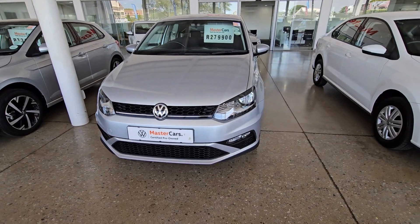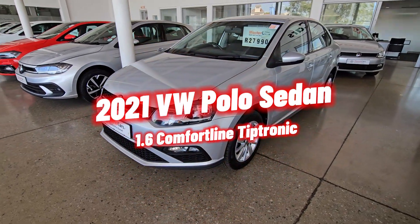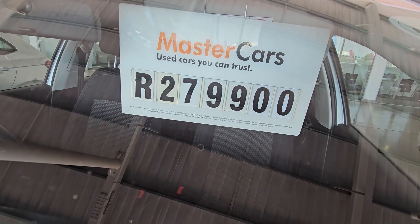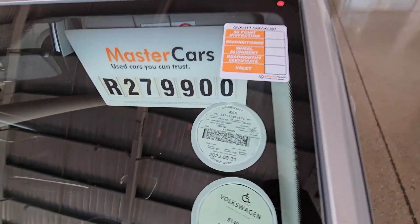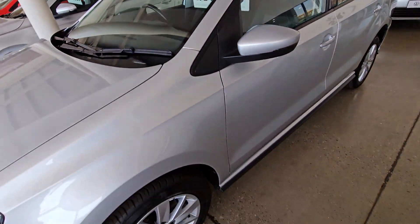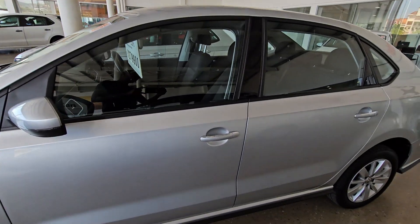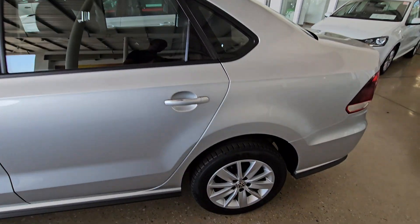Moving on to vehicle number four — quite similar to the previous vehicle. It's a 2021 Volkswagen Polo 1.6 Comfortline Tiptronic. It has done 26,000 kilometers and the price is R279,900. If you want something that is a little bit different, consider this one. This particular color is called Reflex Silver Metallic.